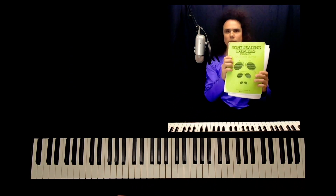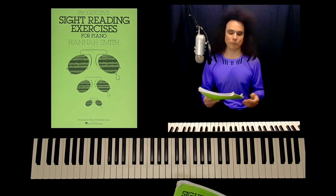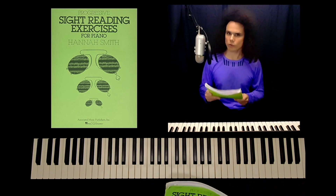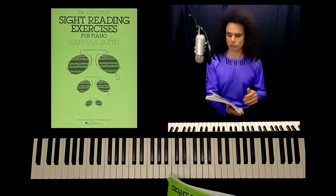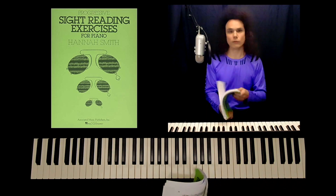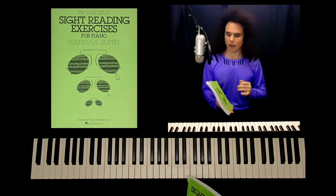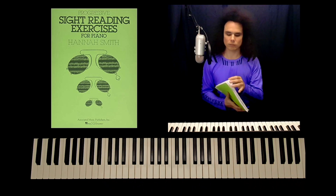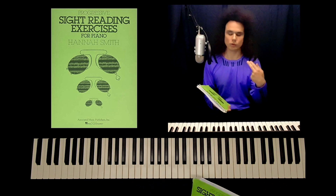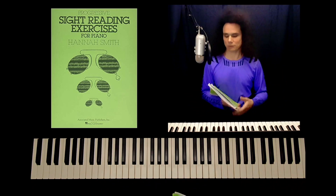The first thing I suggest is this book by Hannah Smith, Progressive Sight Reading Exercises. It's falling apart already — I've been using it a lot. It's one of the best books for sight reading in the early stages. There are 534 exercises — very short, I'd call them phrases. They're very simple but still difficult enough for this challenge, and if not you can go through the book again and do two at a time.